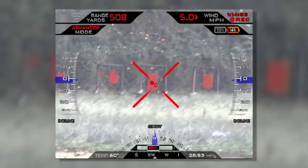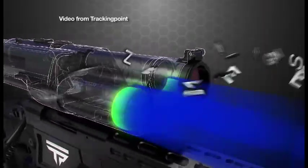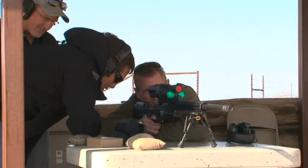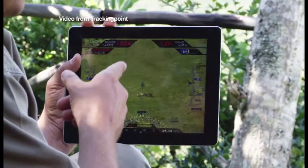Some might worry about this falling into the wrong hands. To help prevent that, TrackingPoint has designed each weapon so advanced features can be locked out unless a special passcode is typed in, essentially making it a conventional rifle. It's groundbreaking technology for hunters, competition shooters, and farmers who need help with predators.